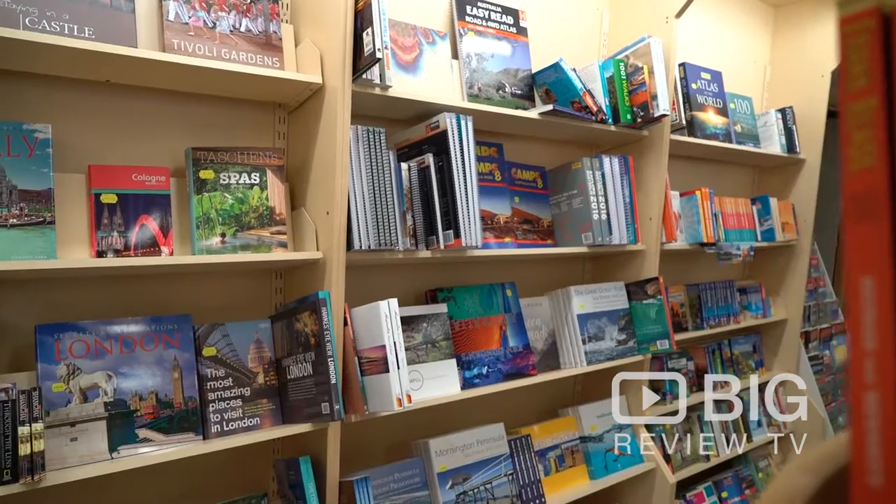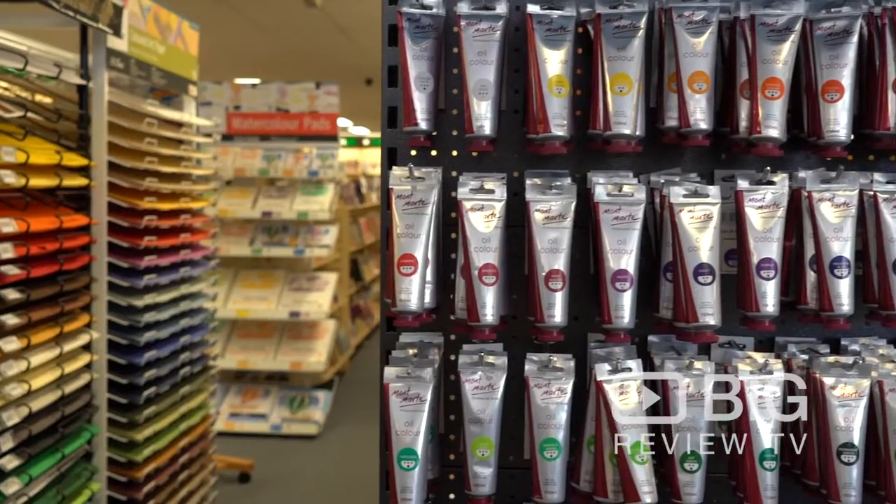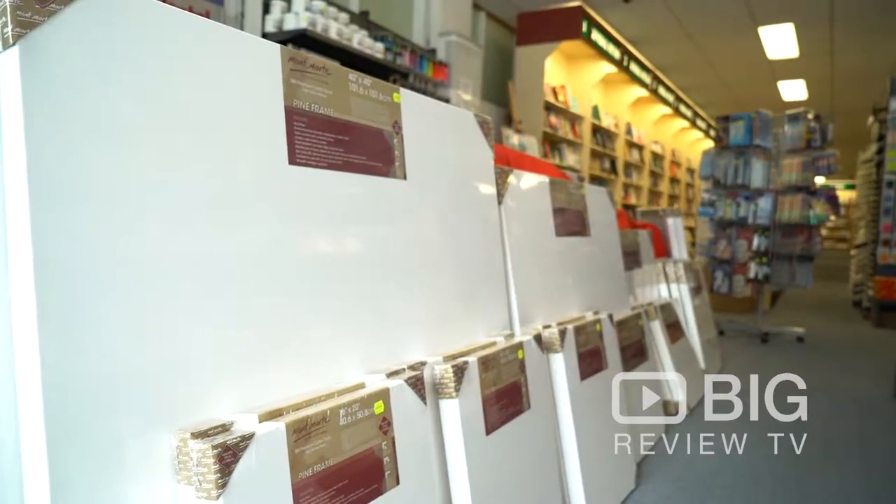This place has one of the largest and most diverse selections of books I've ever seen — I'm pretty impressed. It's not just about that either; they also have a huge range of art supplies for all of your creative needs.